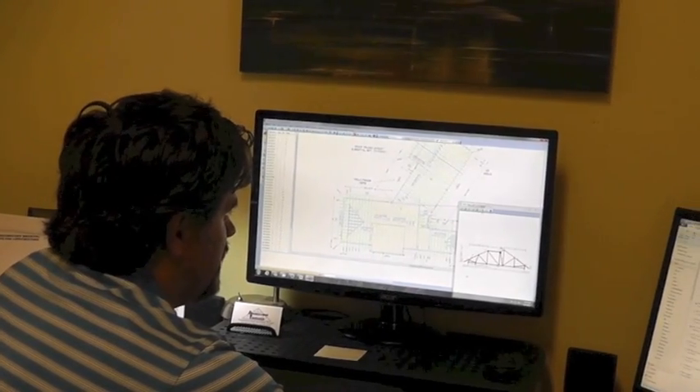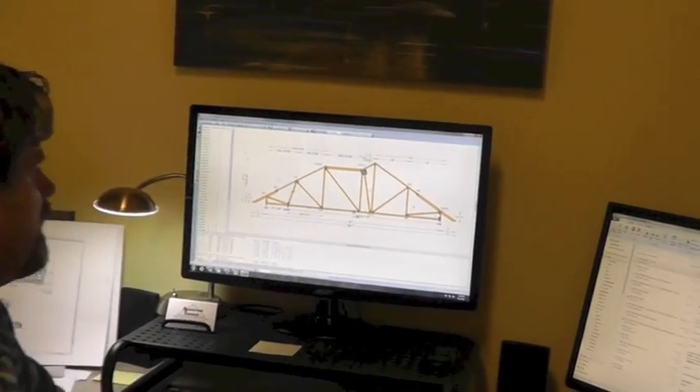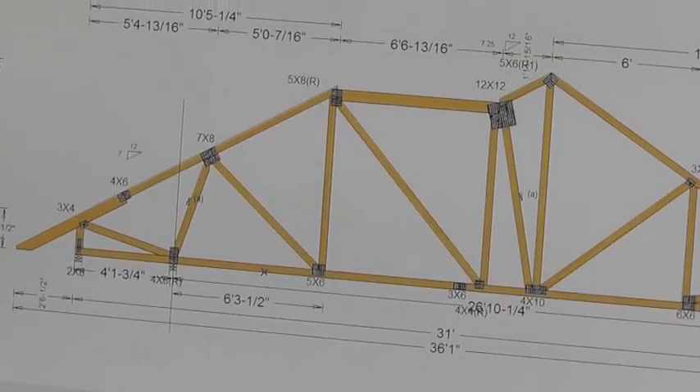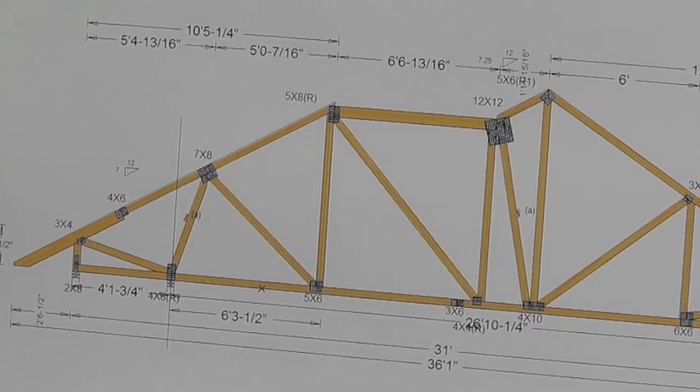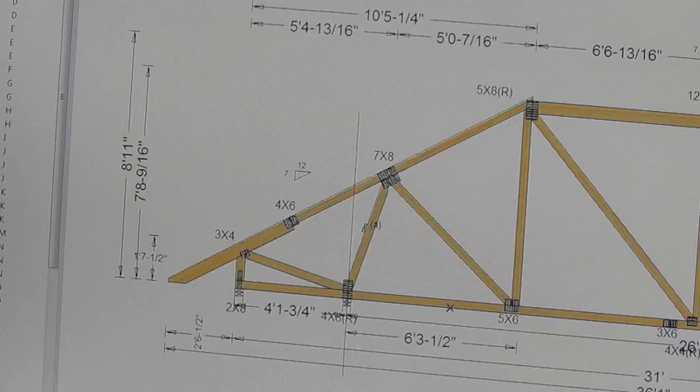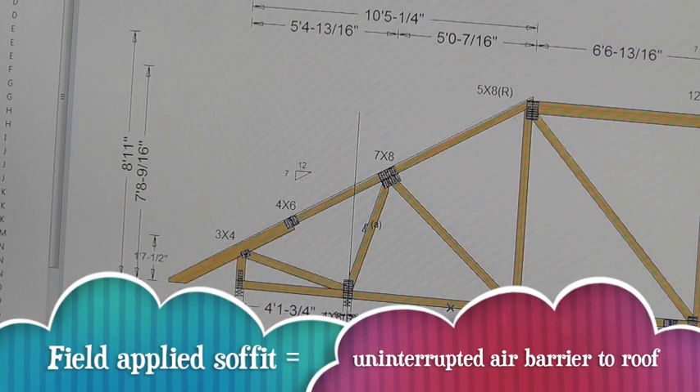I asked Sheldon to point out some of the unique passive house features of the roof trusses. It has a really large heel height — one foot seven and a half inches, which is approximately five and a half inches taller than the norm. It also doesn't have the return for the soffit.